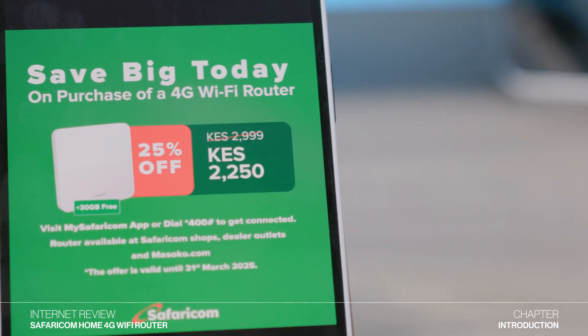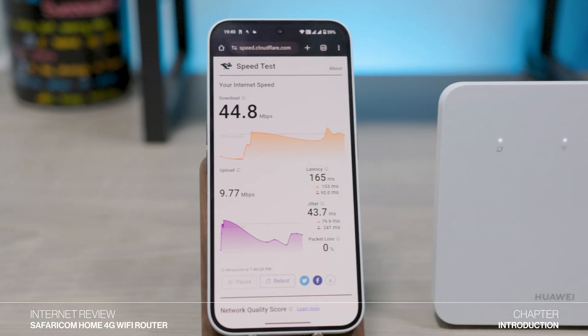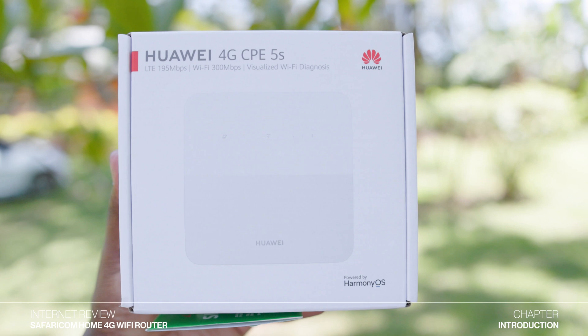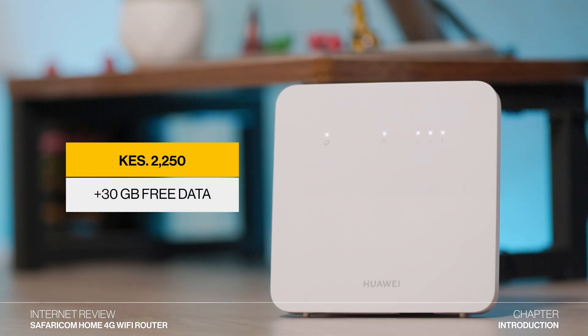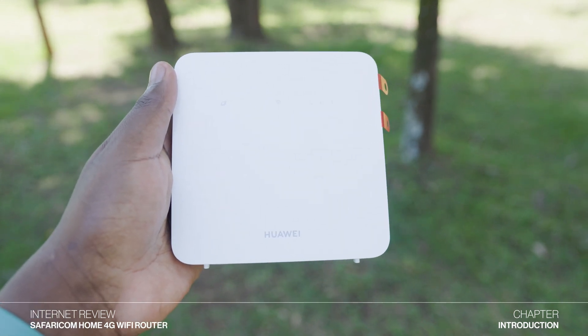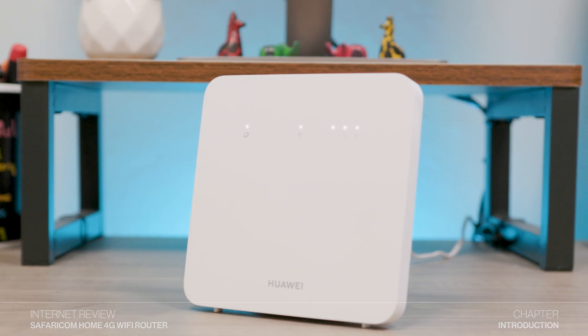Safaricom has just released a new 4G Wi-Fi router and it's lightweight, portable and faster than the previous 4G routers. What's even more interesting is that this new version is cheaper, retailing at just 2,250 shillings and it comes with 30 GB of free data. In this video, I'll be giving you an in-depth review of the new router and letting you know whether this device is the right fit for your internet needs.